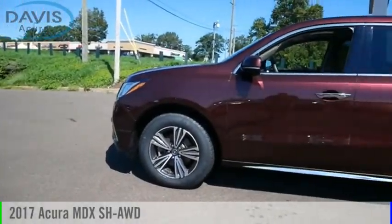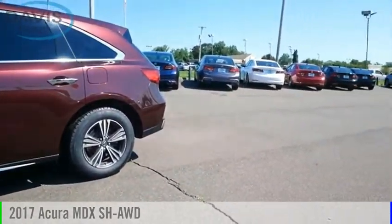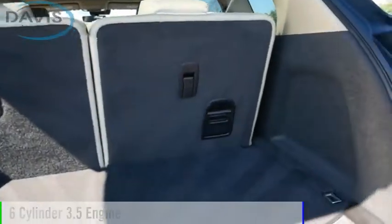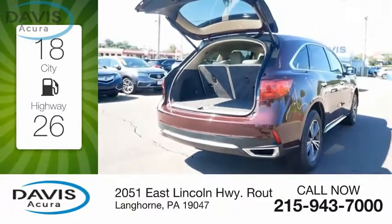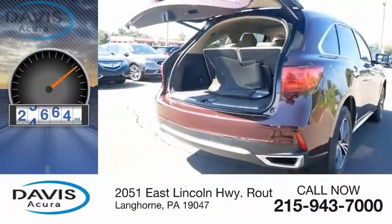Stop by and take a look at the 2017 MDX. This vehicle is powered by an all-wheel drive, six-cylinder, 3.5-liter engine. Great fuel efficiency saves you money by requiring fewer trips to the gas station. This vehicle has less than 30,000 miles.